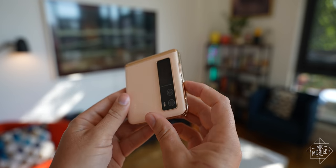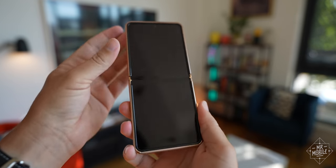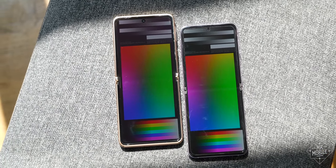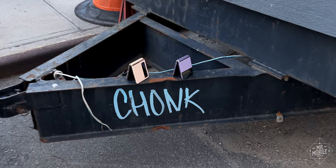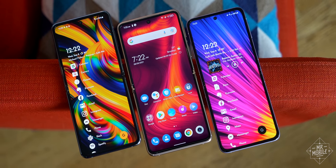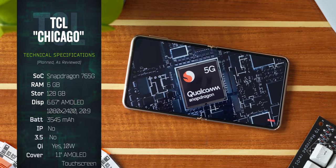The outer casing between the aluminum alloy rails is plastic instead of glass, and that's also true of the OLED screen, which doesn't get as bright as Samsung's latest. Chicago is about 10% heavier and slightly larger along most axes, with a more conventional 20-by-9 aspect ratio, and it's built around a slightly lesser slab of Snapdragon silicon.